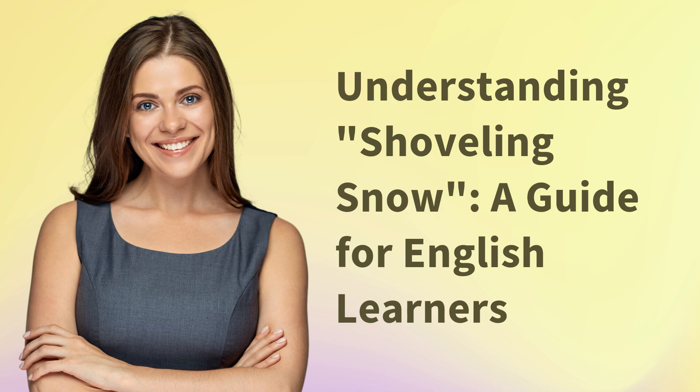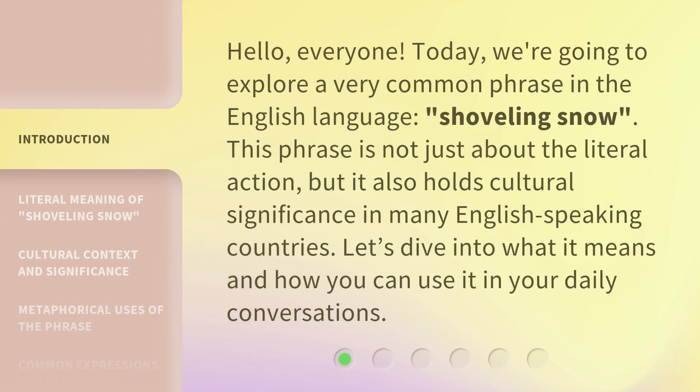Understanding Shoveling Snow: a guide for English learners. Hello, everyone. Today, we're going to explore a very common phrase in the English language, shoveling snow. This phrase is not just about the literal action, but it also holds cultural significance in many English-speaking countries. Let's dive into what it means and how you can use it in your daily conversations.